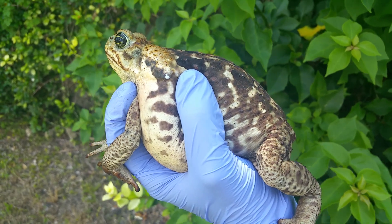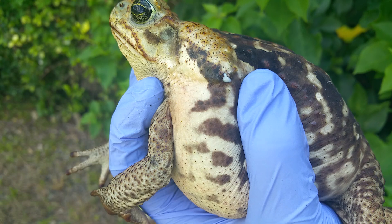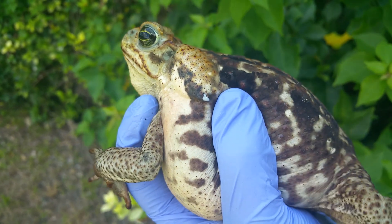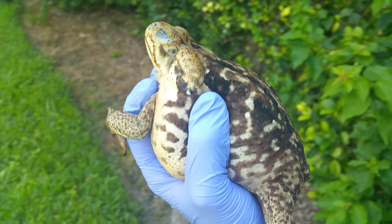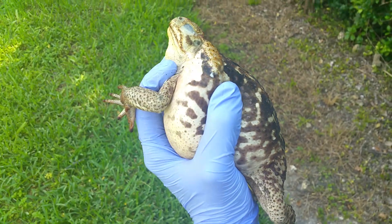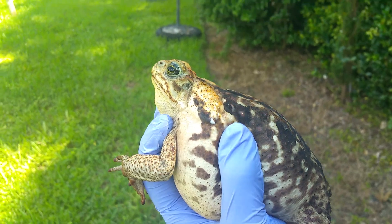This is a giant cane toad, or bufo toad, for our clients who have never seen one. You can see the white there coming out of the parotoid glands. It looks like our southern toads, but it's trying to escape, so it's blowing up. It's not very happy to be in my hands, and I completely understand why — he thinks I'm going to eat him.